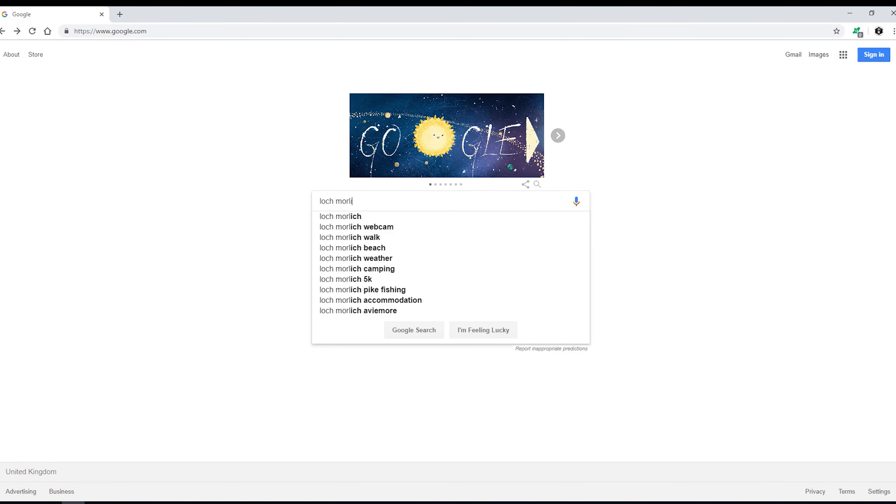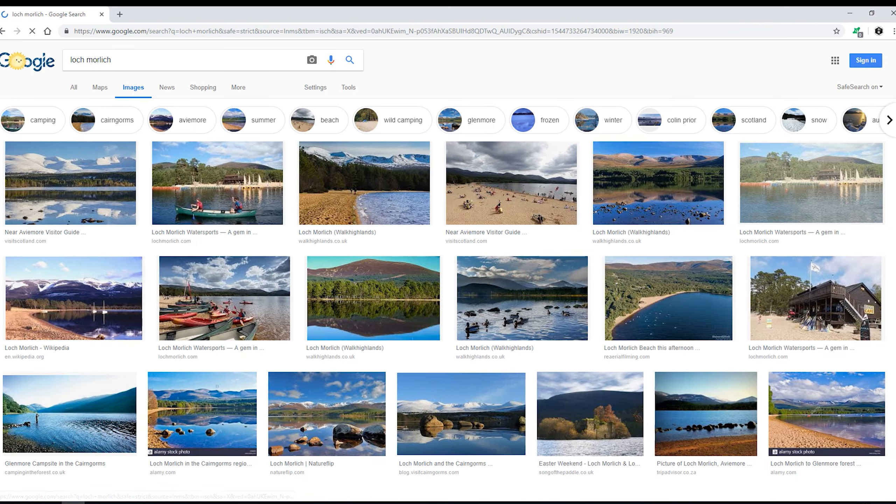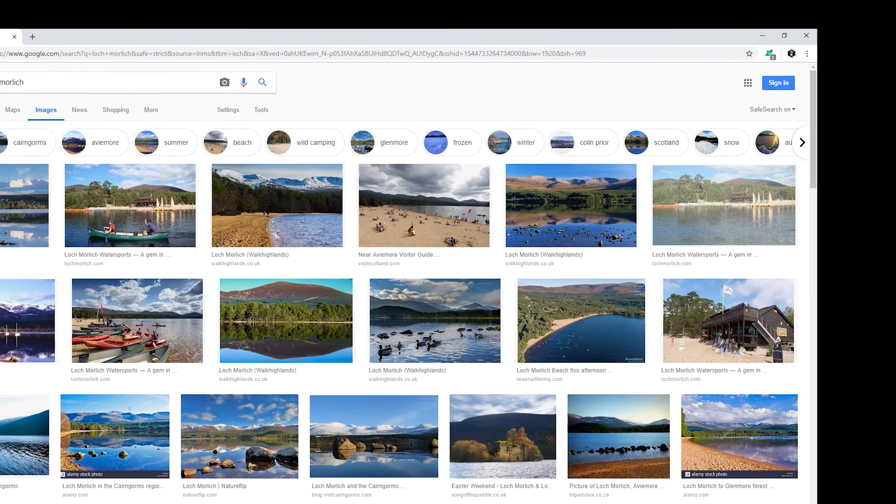When you Google something, you think you should get a good idea of what to expect. Sometimes Google results are not exactly the same as when you get there, especially in the middle of winter.